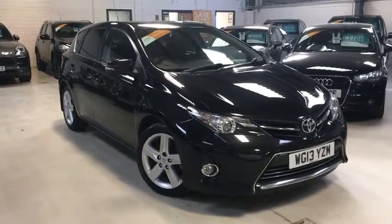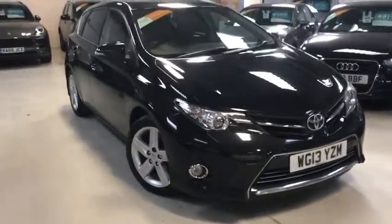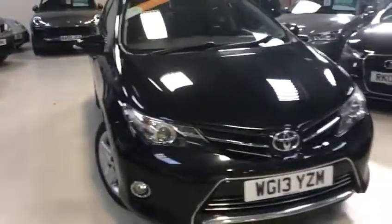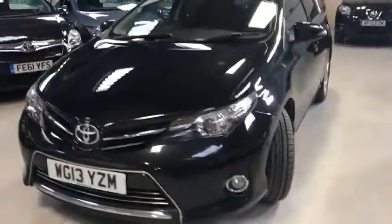Hello potential buyer, this is Scott from Active Automotive. Thank you for watching this video. Today I'm going to show you a stunning Toyota Auris 1.6 petrol XL — lovely spec on this car, it's only a two-owner vehicle.